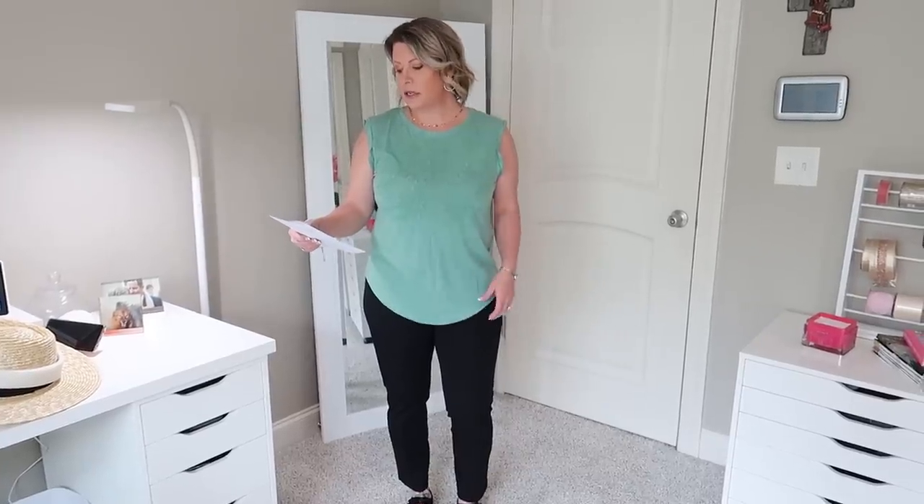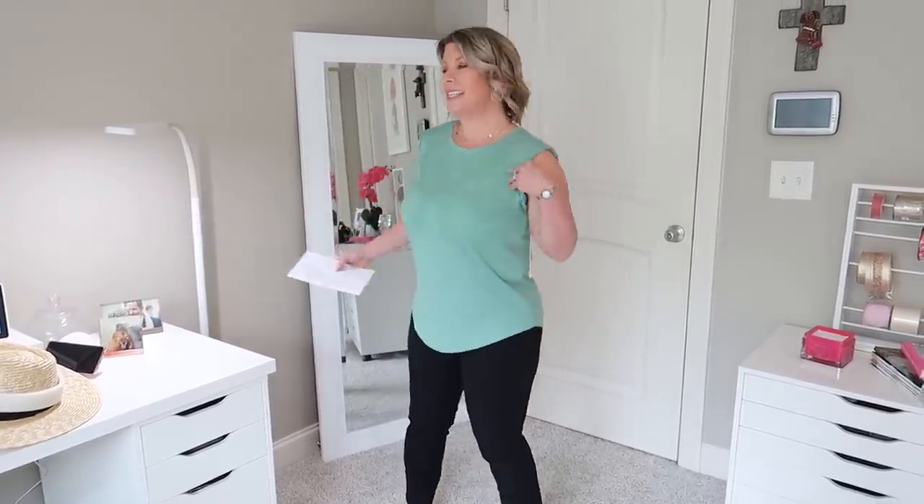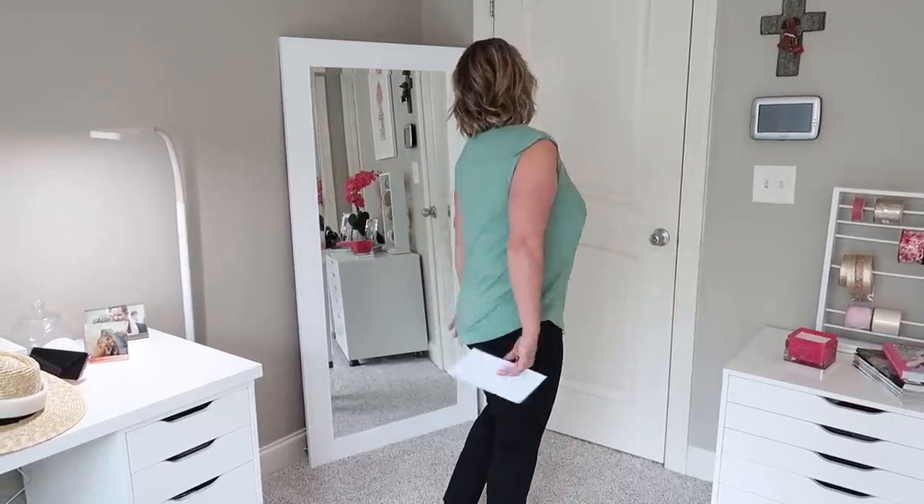This is the embroidered slub knit tank by Caslon in green, size medium. It doesn't wow me like everything else in the box. It fits nicely, it's just not really something I'm going to reach for.